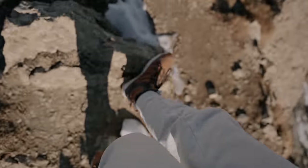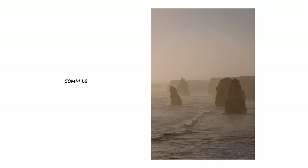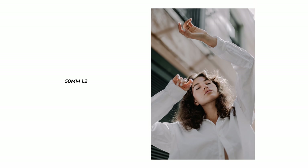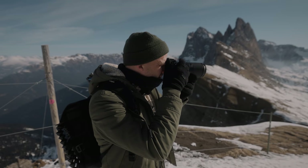I got into shooting prime lenses pretty early. I think my second lens that I ever bought was a 35mm f/1.8, and then I got a 50 and an 85, and that kicked off my obsession with using prime lenses because I really like the look of them. Then about four or five years into my journey I decided I was tired of moving around all the time and wanted a lens with a little bit more versatility.